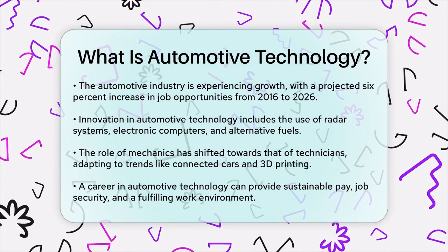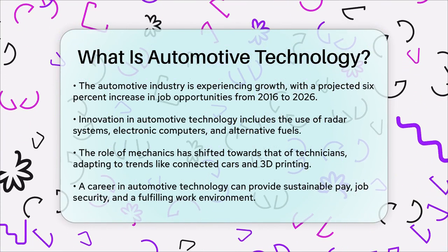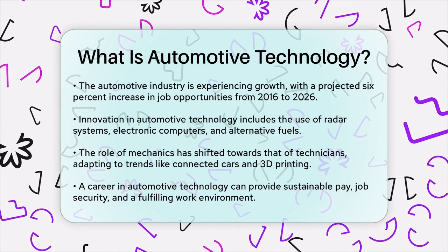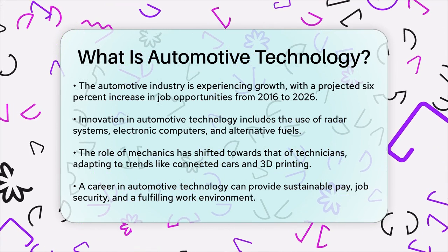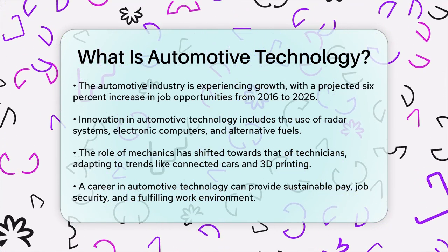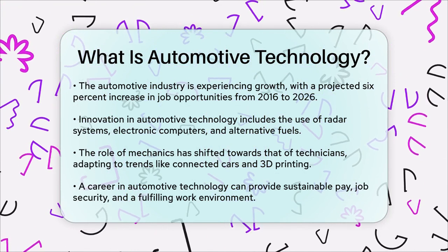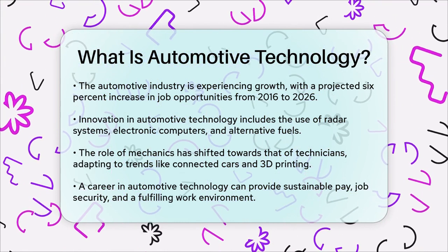In addition to the technical aspects, automotive technology is also about innovation. Modern cars use advanced radar technology, electronic computer systems, and alternative fuel sources. The role of the mechanic has evolved into that of a technician, and with trends like self-driving vehicles, connected cars, and 3D printing in manufacturing, the future looks exciting. If you're passionate about innovation and problem-solving, a career in automotive technology could be a great fit for you. It offers sustainable pay, abundant opportunities, and job security, making it a rewarding and challenging field to be in.